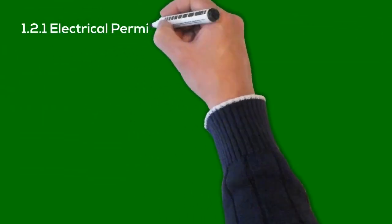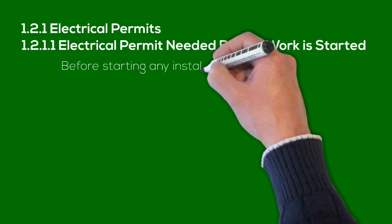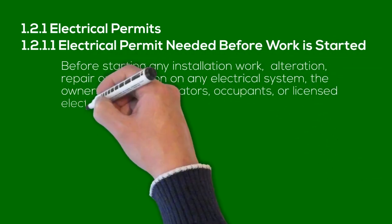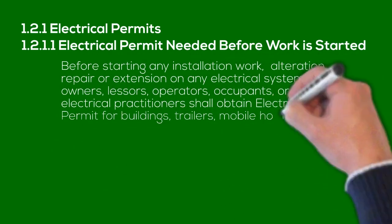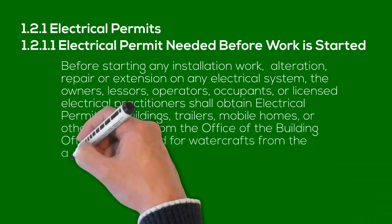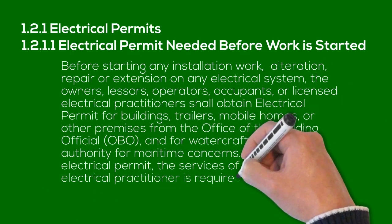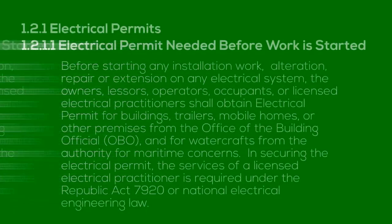1.2.1 Electrical Permits. 1.2.1.1 Electrical Permit Needed Before Work Is Started. Before starting any installation work, alteration, repair, or extension on any electrical system, the owners, lessors, operators, occupants, or licensed electrical practitioners shall obtain an electrical permit for buildings, trailers, mobile homes, or other premises from the Office of the Building Official, and for watercrafts from the Authority for Maritime Concerns. In securing the electrical permit, the services of a licensed electrical practitioner is required under Republic Act 7920, or the National Electrical Engineering Law.